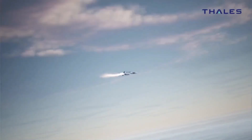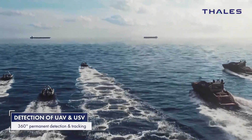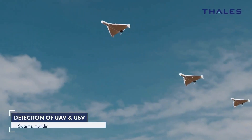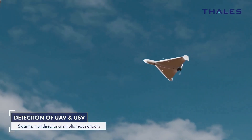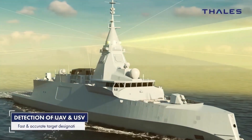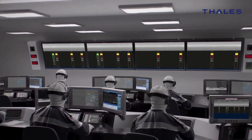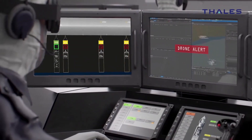It can track up to 200 targets simultaneously, including air, water, and ground threats such as missiles, drones, aircraft, and tanks, while delivering exceptionally clear vision. Furthermore, the system is effective in emission-controlled conditions, carefully managing high-frequency emissions to conceal the ship's location from enemy reconnaissance.